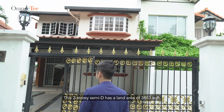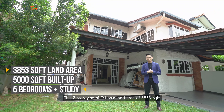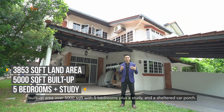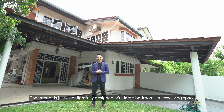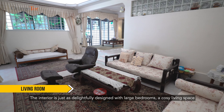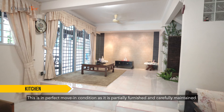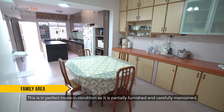This two-story semi-dee has a land area of 3,853 square feet, built-up area over 5,000 square feet with five bedrooms plus a study and a sheltered car porch. The interior is just as delightfully designed with large bedrooms, a cozy living space and an island-topped kitchen. This is in perfect moving condition as it is partially furnished and carefully maintained.